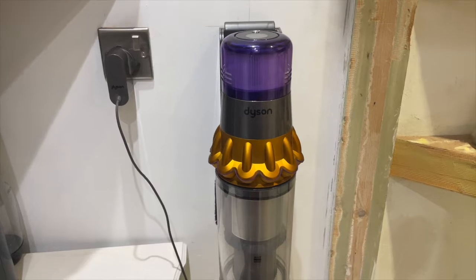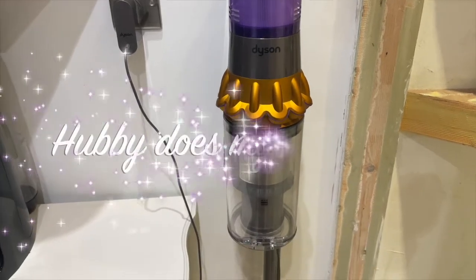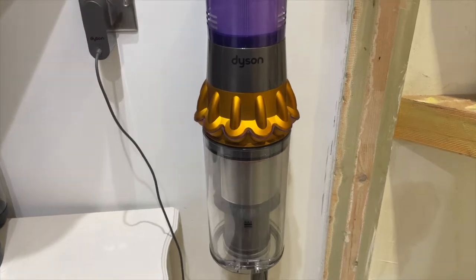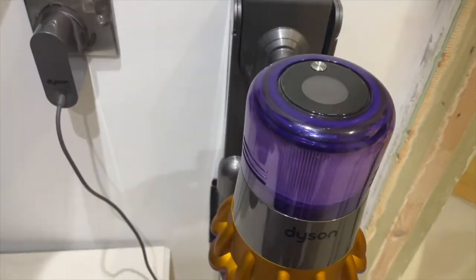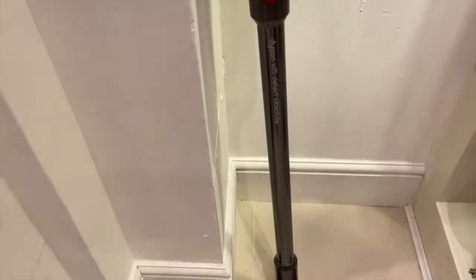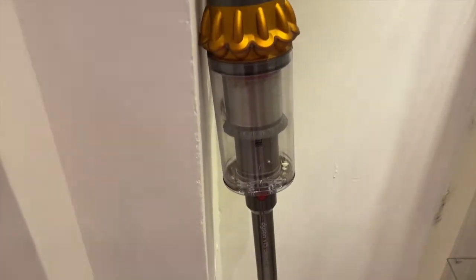Hi guys, welcome to Solita's Crib. In this video I'm going to be talking about some of my favorite products. Starting off with this Dyson cordless vacuum cleaner — this is a new model and it has a number of upgrades compared to the previous model, which I'm going to show you right now.